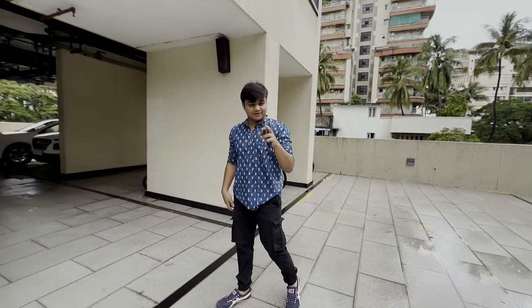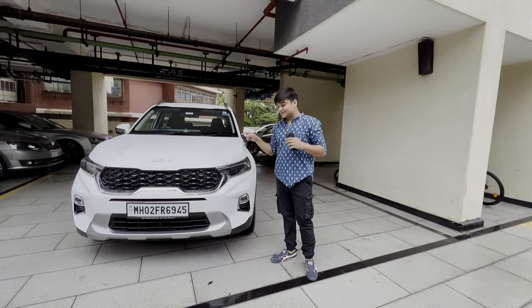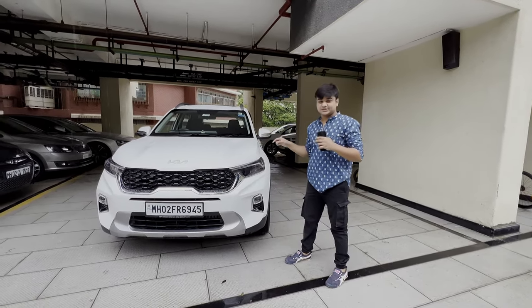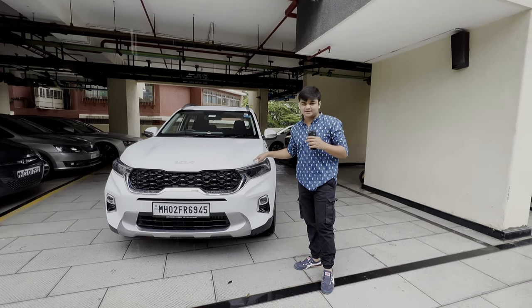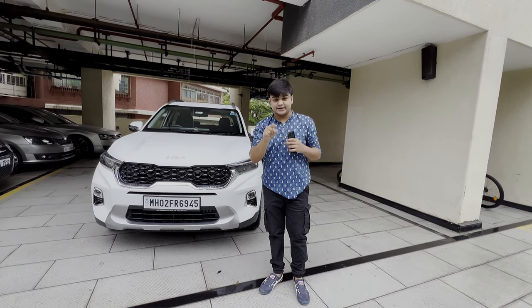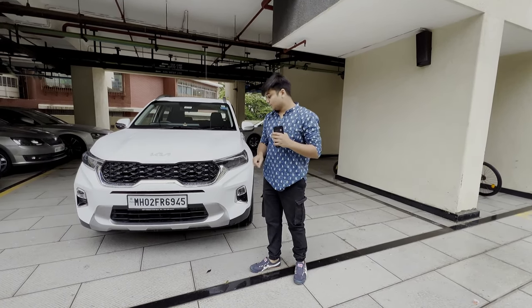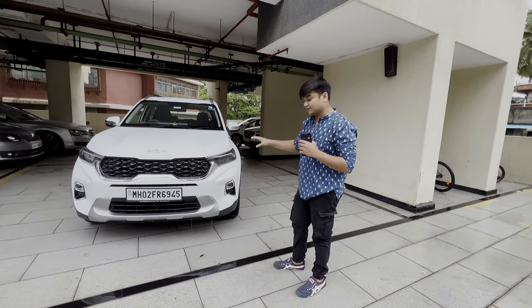Hi guys, welcome back to another video. Today we are reviewing the Kia Sonet — this is the Kia Sonet HTX, 1-liter turbo DCT, paired with a 7-speed DCT transmission. Before I start the video, if you haven't subscribed to my channel yet, go subscribe now. The Sonet has a very mean and aggressive grille at the front.